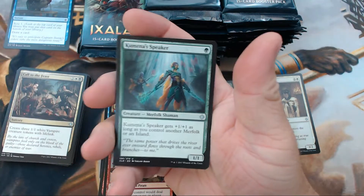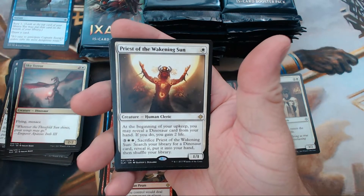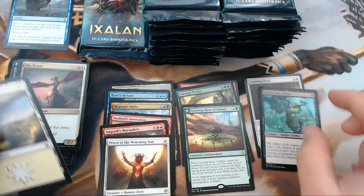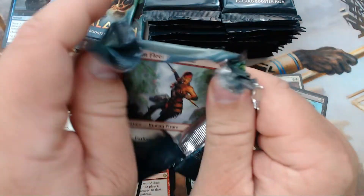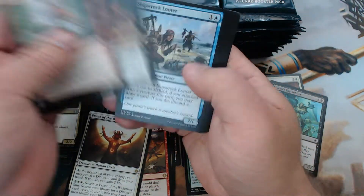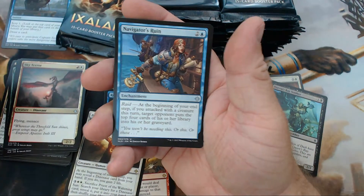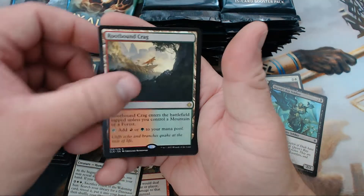No Opt. We have Kumena's Speaker, Raptor Hatchling — pretty good — Sky Terror — pretty good — Priest of the Waking Sun, and a foil Queen's Bay Soldier. We'll take foil rares. Looks like the playset in the first stack was a bit presumptuous, so we're extending that to two stacks. We have Navigator's Ruin, Ruthless Knave, Sky Terror, and our rare is Rootbound Crag.